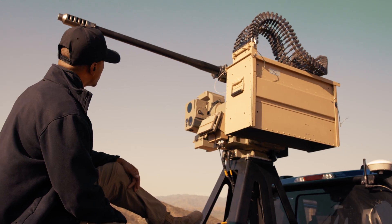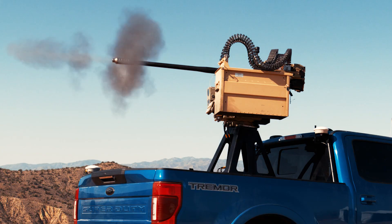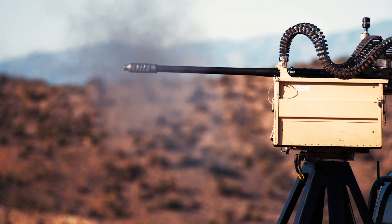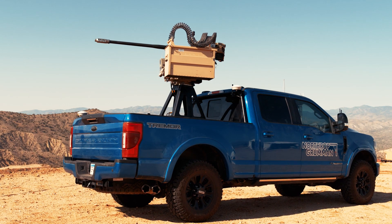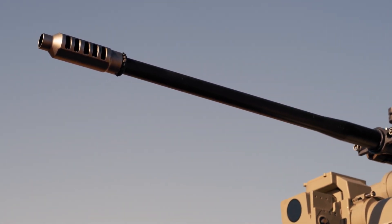The M230LF chaingun, or the newly adopted XM914 U.S. Army variant, is a lightweight 30x113mm chaingun, featured here on the Bushmaster gun truck. When used in conjunction with MACE, Bushmaster chainguns provide a reliable and economic defense.